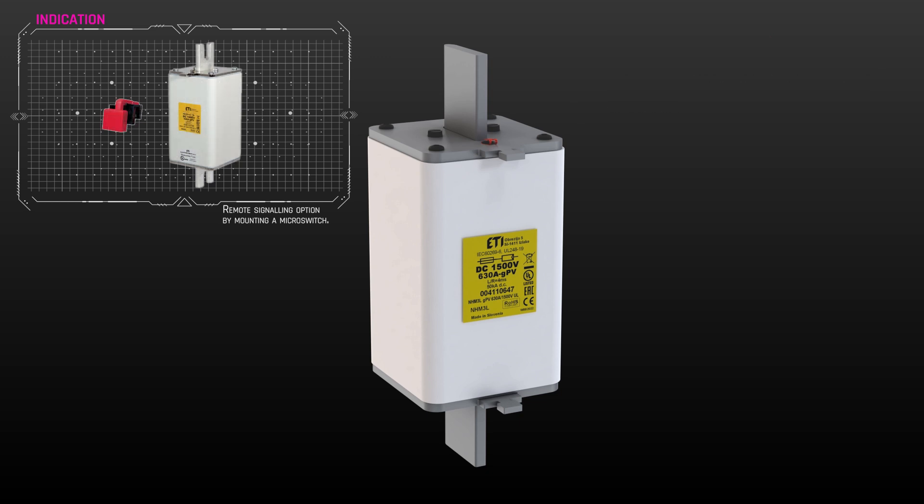Our GPV fuses also offer remote signaling, as they can be connected to remote monitoring systems by mounting a microswitch.